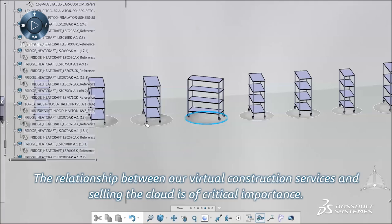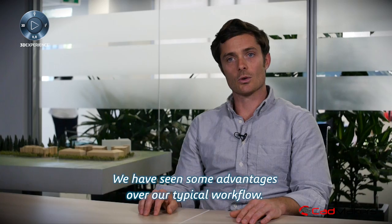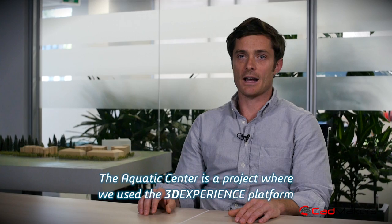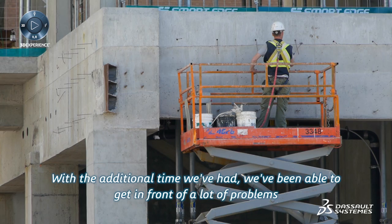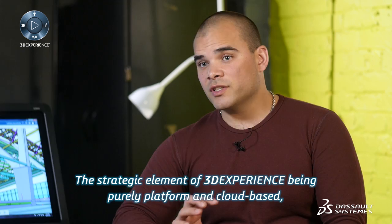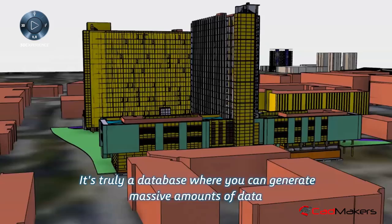The relationship between our virtual construction services and selling the cloud is of critical importance. By adopting the cloud on most of our projects, we're now able to deliver our work every time in both 3D and 2D. We have seen advantages over our typical workflow. The Aquatic Center is a project where we used the 3DEXPERIENCE platform to coordinate drawings prior to construction, and what we found is that it identified a number of issues. With the additional time we had, we were able to get in front of a lot of problems we otherwise wouldn't have seen until much later. The strategic element of 3DEXPERIENCE being purely platform and cloud-based is definitively a competitive advantage.